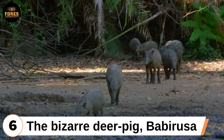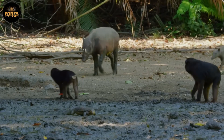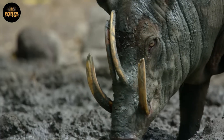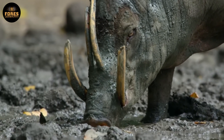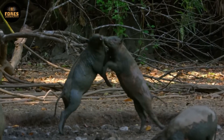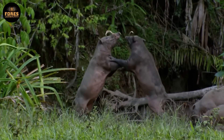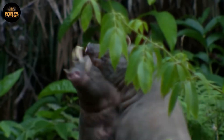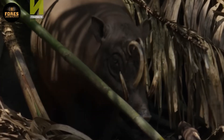Sixth: the bizarre deer-pig, the Babirusa. Found on the island of Sulawesi in Indonesia, the Babirusa is easily one of the weirdest looking animals on earth. The males have tusks that grow upward through the top of their snout, curling backward like twisted horns. But the strangest part? These tusks are not used for fighting the way people think. In fact, male Babirusas usually stand on their hind legs and box each other using their front legs — more like deer than pigs. The tusks serve mainly as a display to intimidate rivals, not as weapons.